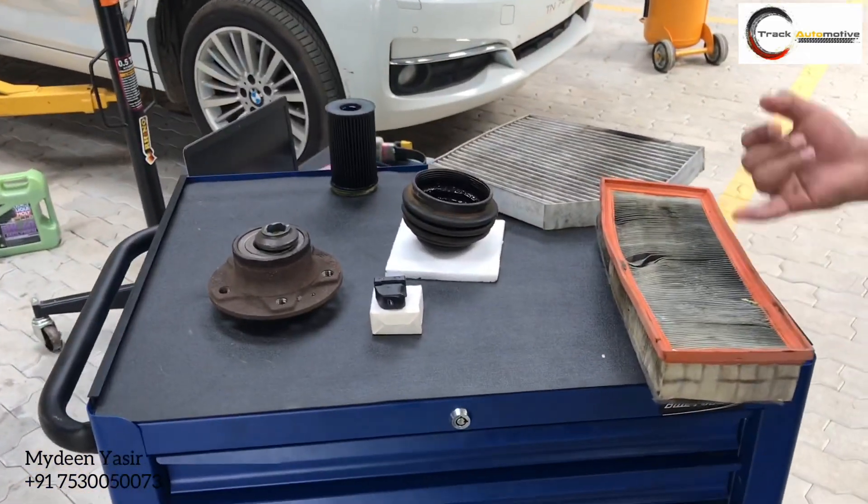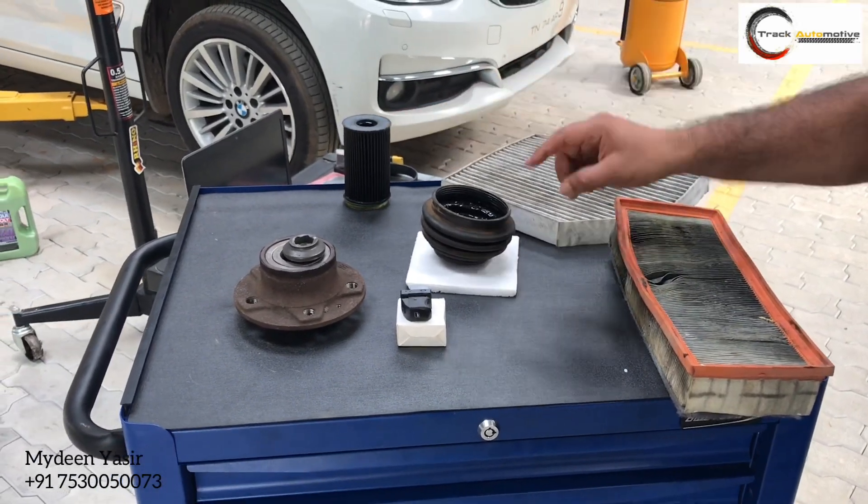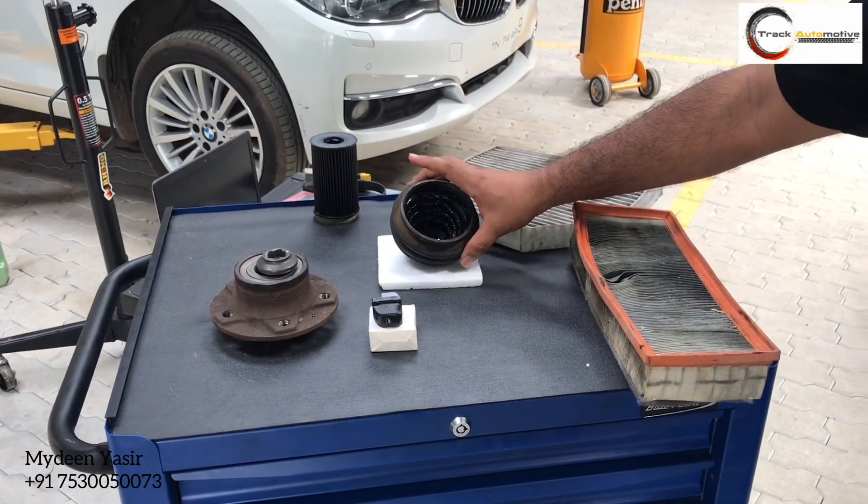This is an old air filter, AC pollen filter, and this is an oil filter. And this is a faulty driveshaft boot which has an oil leakage and some noise.